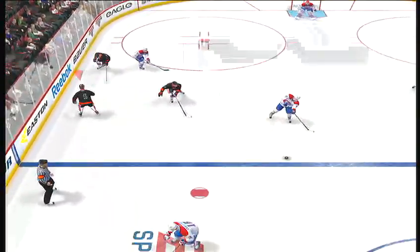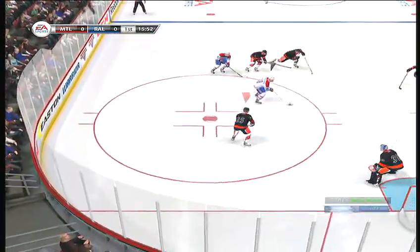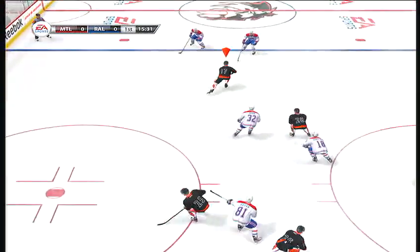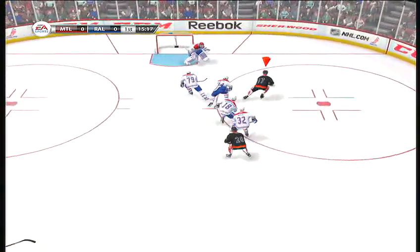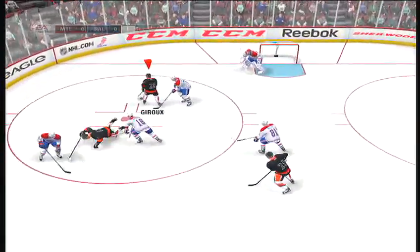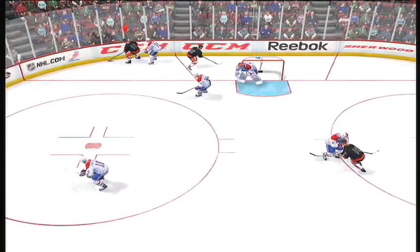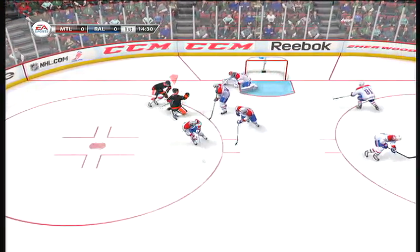Georgia's needs to move it to Eller. Scoring chance. That'll go wide of the net. Mullen's battling in front of the net. Chance to score. Good chance. In tight. Opportunity denied. Uses the pad.